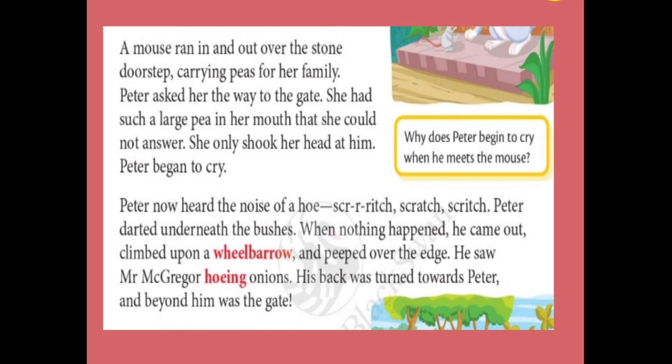Peter began to cry. When Peter Rabbit was very tired and sitting in front of the door, a mouse came in front of him carrying peas for her family. Peter asked her, 'Can you help me? Can you tell me the way to the gate?' But she had a pea stuck in her mouth, so she could not answer. She shook her head at him, and when Peter saw that, he began to cry.